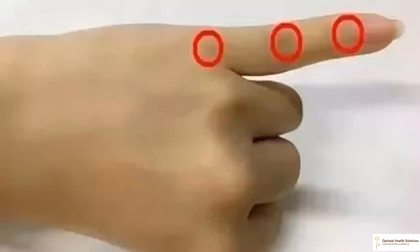Rubbing the left little finger joint helps prevent heart disease. Heart disease is related to circulation problems which can affect your energy levels. Heart palpitation, chest pain and edema can occur when heart disease occurs. People with heart disease can rub the joints of the little finger of the left hand regularly to relieve these symptoms.